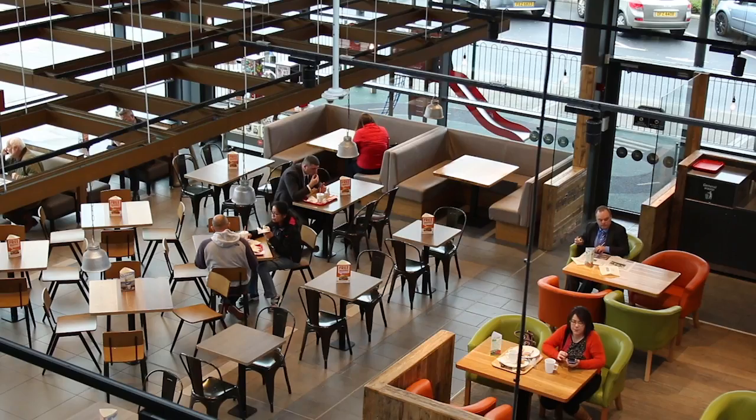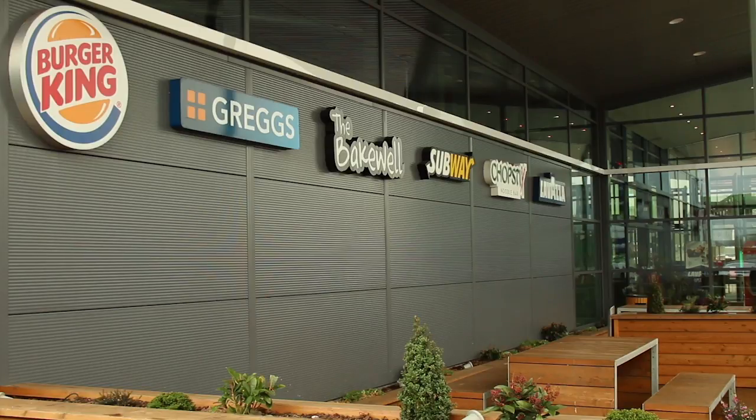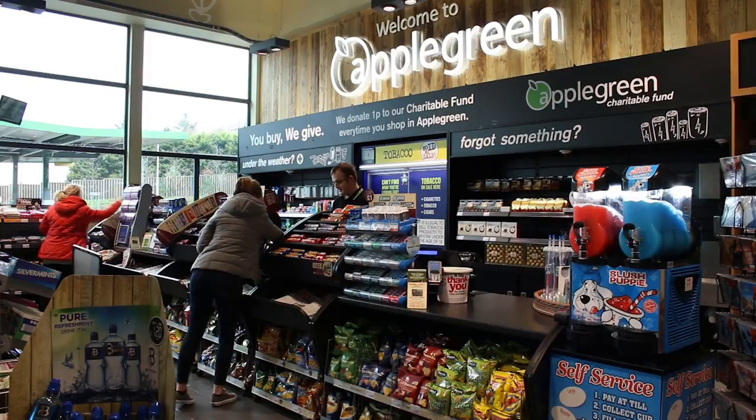What was hugely important to us is to have large facilities, plenty of parking, a nice airy ambience, and lots of food offers so that you can satisfy the health conscious to people who are looking for a treat. We have morning and evening solutions and that's really what we're trying to do.